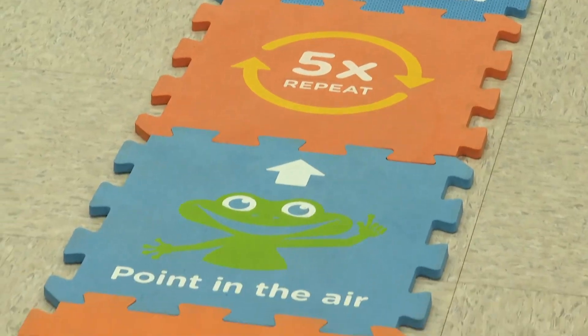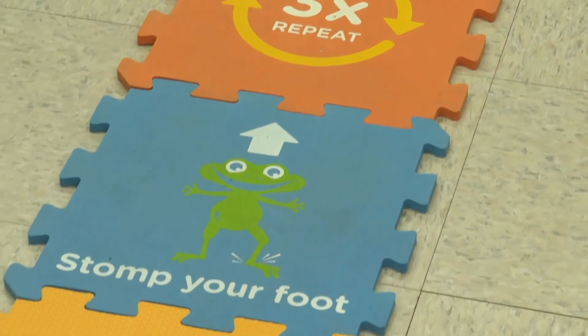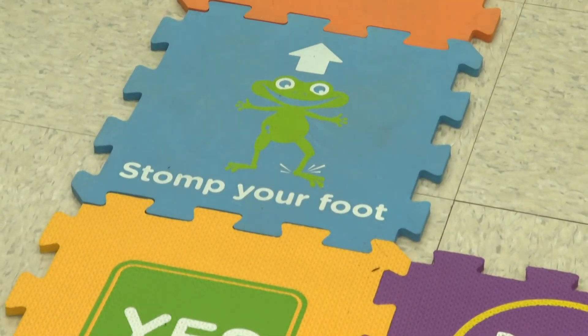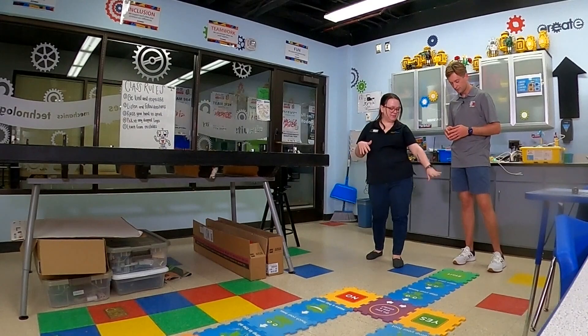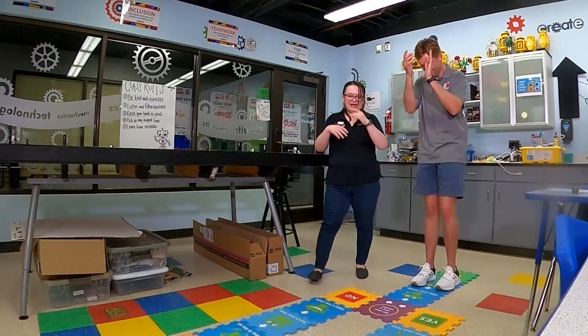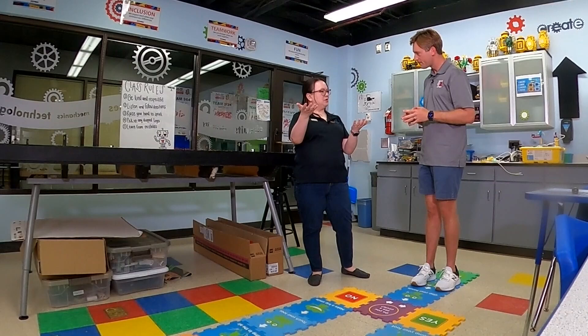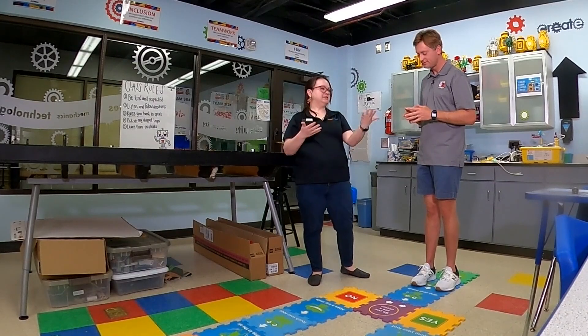We have a Code Harper game in front of us — this is something five to seven year olds would do at the beginning of coding classes. We're going to start by waving our hands and then clapping our hands. In coding, there's often an if-then statement: if something is true, you do this; if it's not true, you do something else.